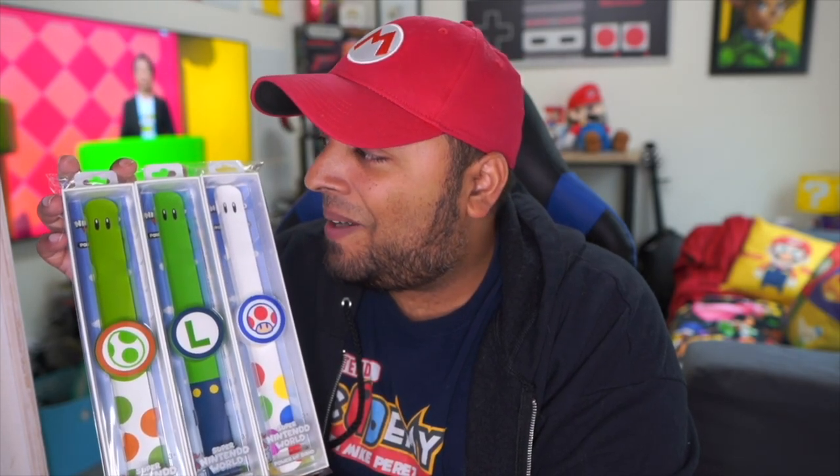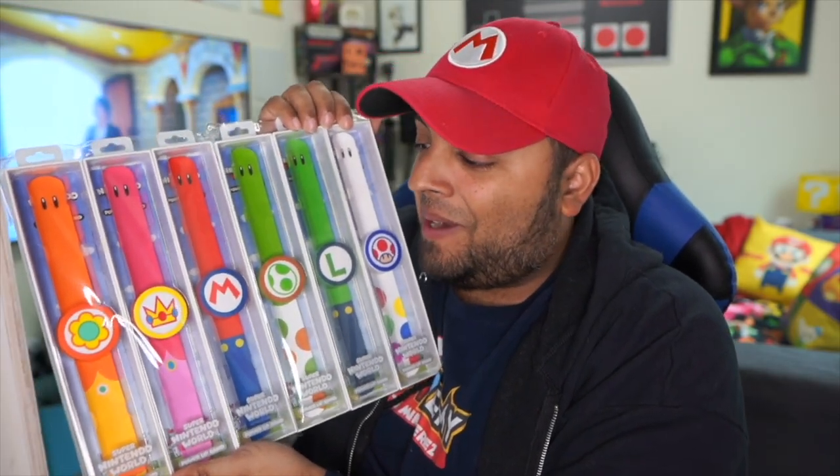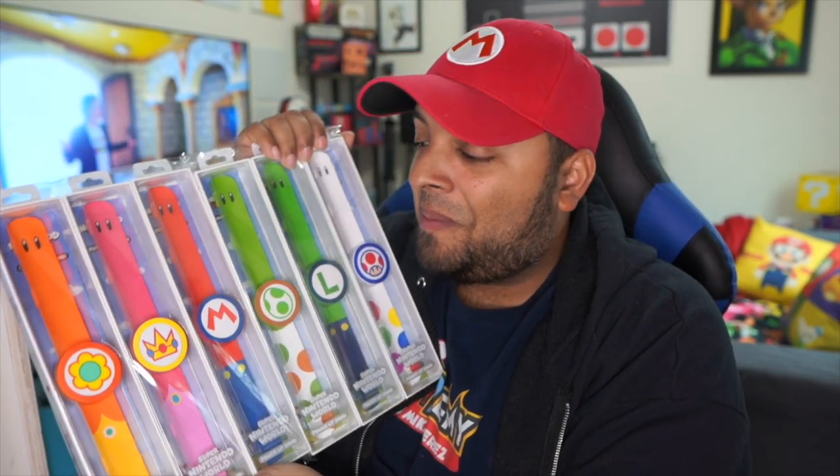We have Mario, Peach, and Daisy right here, and if we look at the other three we have Toad, Luigi, and Yoshi bands. So here we have all six bands, which is super cool. Let's go ahead and open them one by one — let me know in the comments which is your favorite character and which would you love to have.